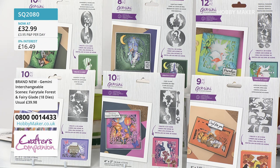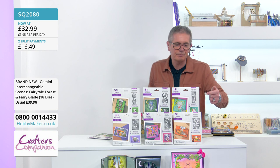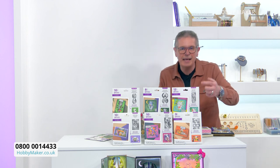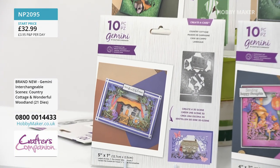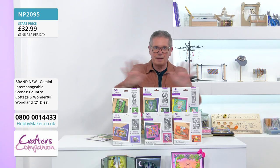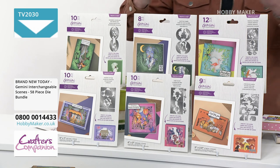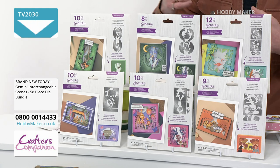The last set of two is Country Cottage and Wonderful Woodland — that's £32.99 on split pay as well, just £16.50 today, product code NP2095. But most seem to be going for the big bundle — all six sets to make those wonderful three-dimensional scenes. Sarah's with us for three shows today. They've got some amazing storage coming later, and Kilo Keith is here with Paper Dynamics a bit later too.